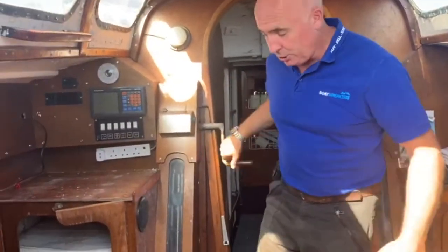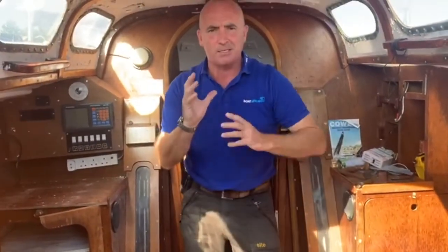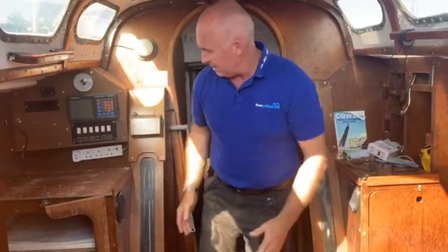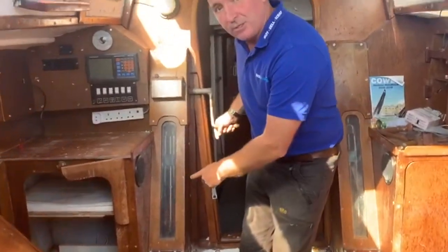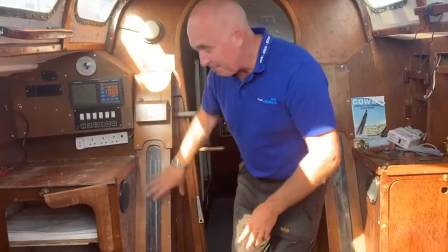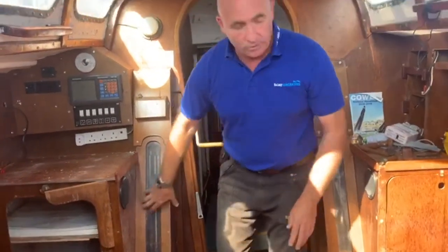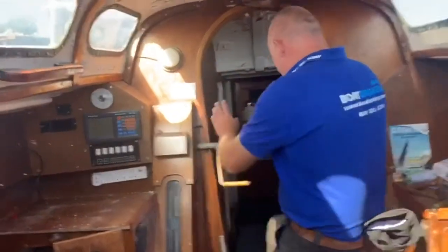We've also got these winches here — they winch the two keels up, so you've got winged keels on this thing: thick plates of metal that drop all the way down, controlled using these winches. We'll take all this stuff out as well, because I'm sure members of the Association who have boats like this may well need these contraptions — you just can't get them anymore.